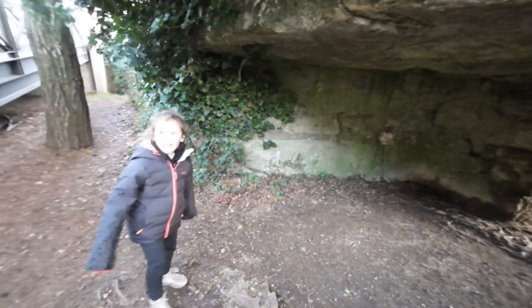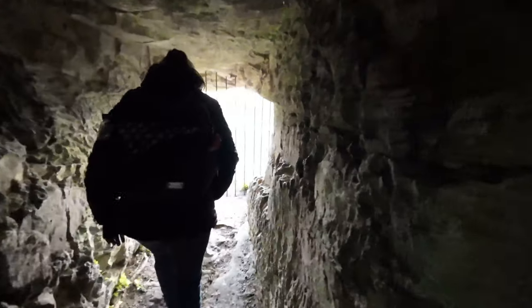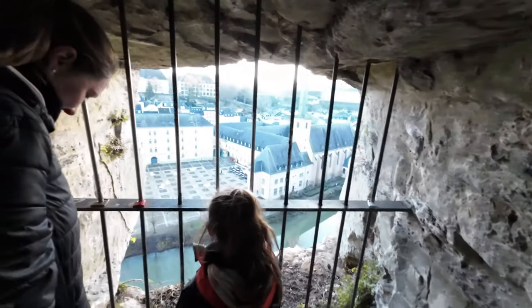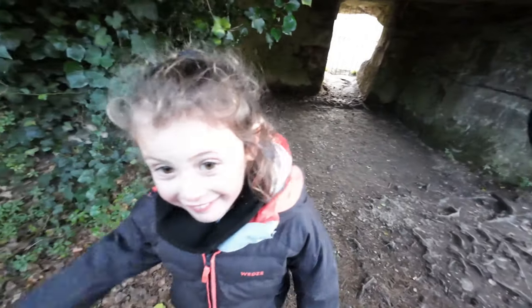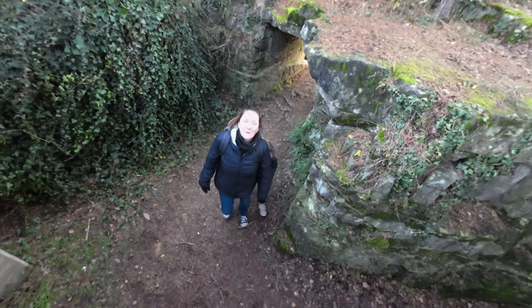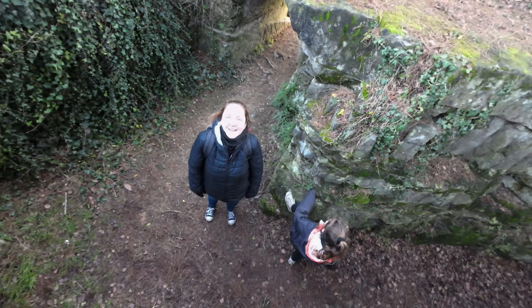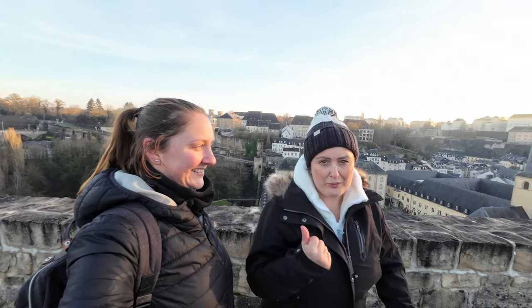Another success — the Bock Casemates closed at three and it's now nearly four, so we've missed going inside. But who cares when you've got kids? Things like this are just as exciting — you can do this tunnel for free. How was the cave of your lifetime? 'It was good!' Going inside would have been about eight euros each, which is fair enough for adults but probably more than enough for the kids given how long they'd last.